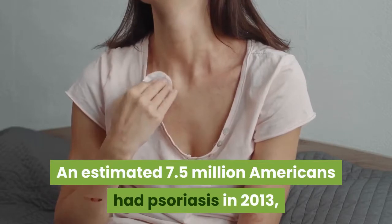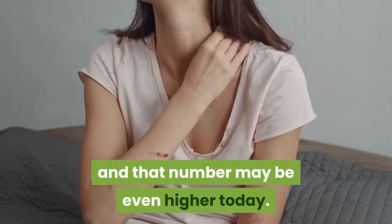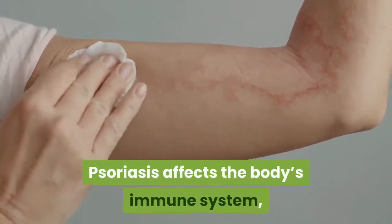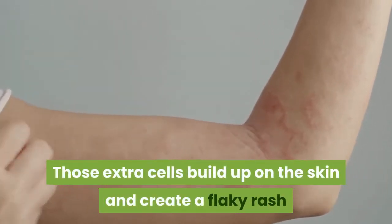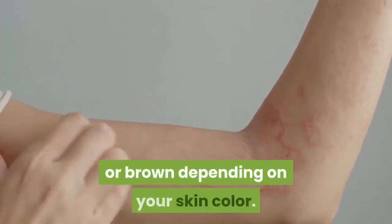An estimated 7.5 million Americans had psoriasis in 2013, and that number may be even higher today. Psoriasis affects the body's immune system, causing it to produce too many skin cells. Those extra cells build up on the skin and create a flaky rash that may appear red, purple, ashen gray, or brown depending on your skin color.